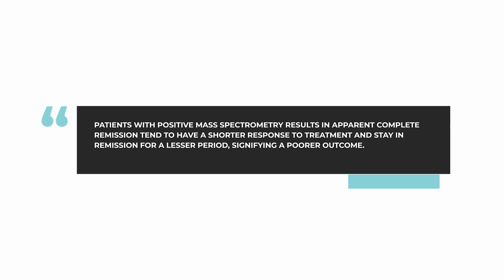What we learned is that this is important because among patients who appear to have a complete remission, those who are positive with mass spec are the ones who have a shorter response to treatment and stay in remission for a lesser period of time. So this is a poorer outcome if this mass spec test is positive.